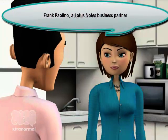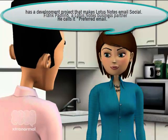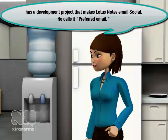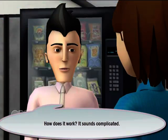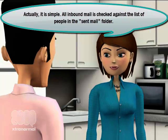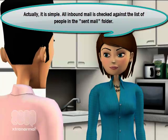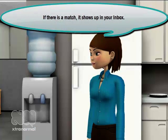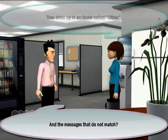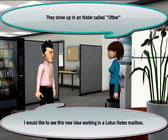Until now. Frank Paolino, a Lotus Notes business partner, has a development project that makes Lotus Notes email social. He calls it Preferred Email. How does it work? It sounds complicated, but actually it is simple. All inbound mail is checked against the list of people in the sent mail folder. If there is a match, it shows up in your inbox. Messages that do not match show up in a filter called 'Other.'